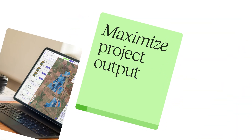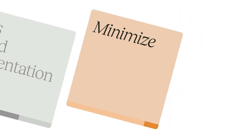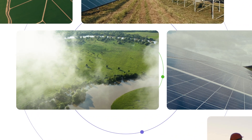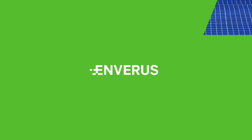Now you can maximize project output, navigate interconnection queues, ensure compliance, access detailed documentation, and minimize costs all in one place. Join hundreds of solar professionals worldwide who trust us to make a significant impact in the journey to a greener planet. Alongside Inveris, we are committed to driving a smart energy flow, creating the future of energy together at the speed of light.